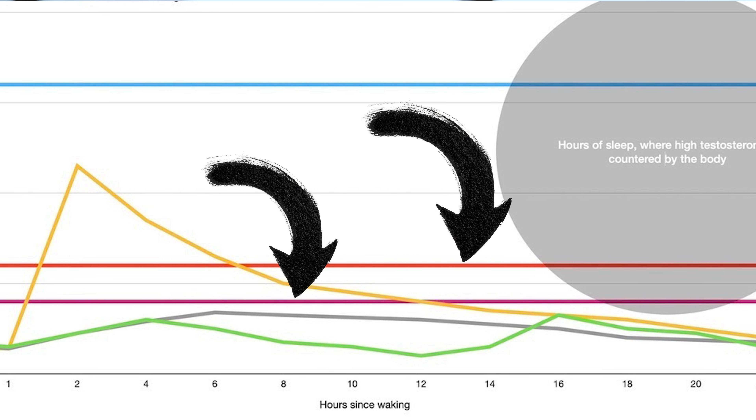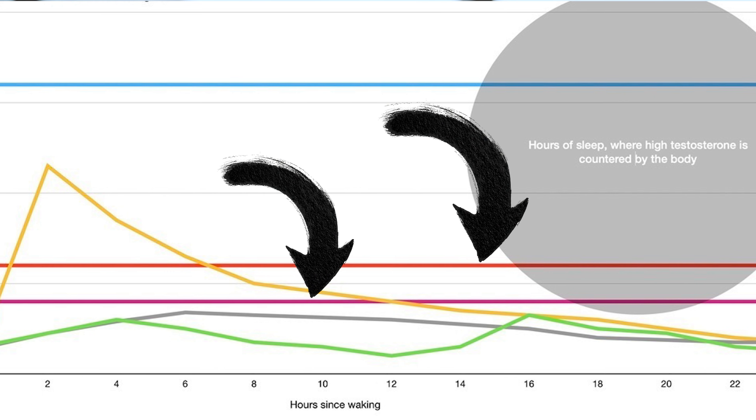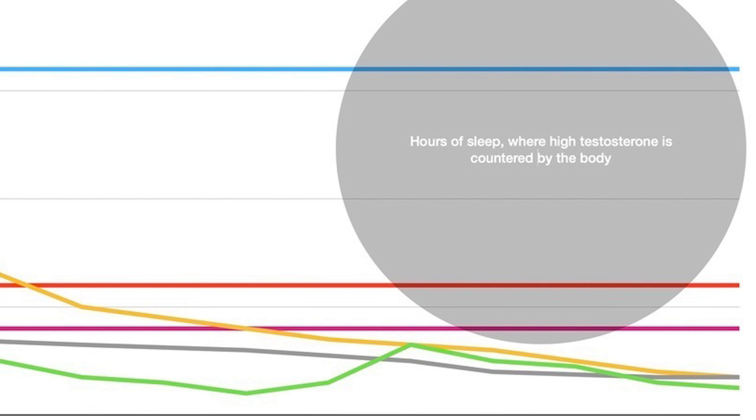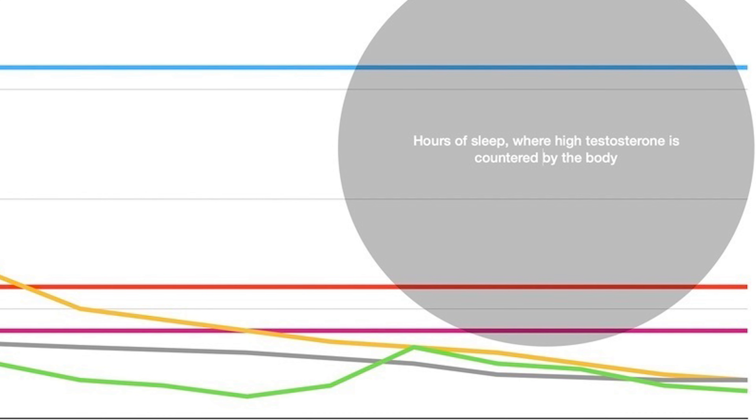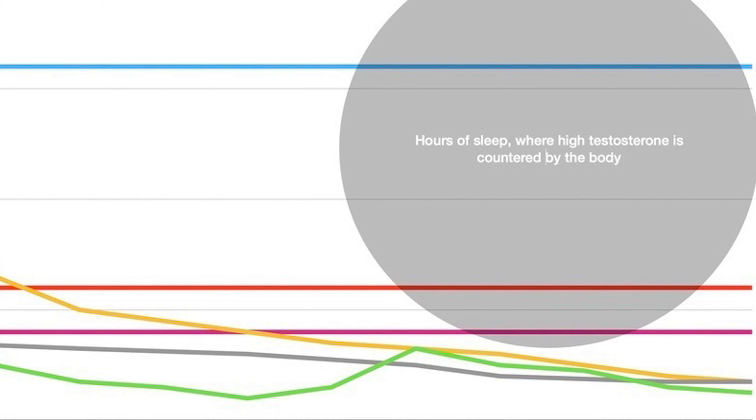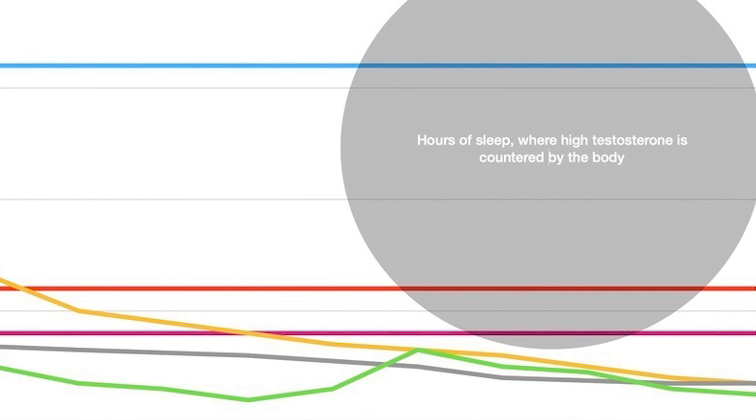The mentality for testosterone replacement in the past has always been: we want to keep levels high on a 24-hour basis. This is the problem — it's not supposed to be that way. Your body only has testosterone high in the mornings, then it's low at night. The question I began to ask a few years ago: maybe the only reason we have side effects from exogenous testosterone is because we have testosterone high at night. That dark circle at the end of the infographic represents nighttime — when testosterone is high at night, that's where the side effects come from.